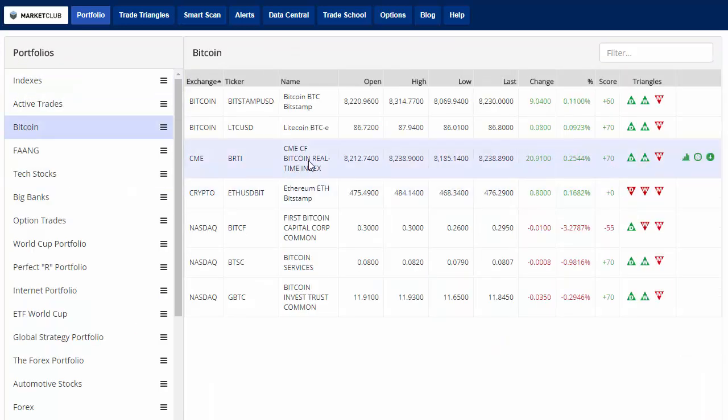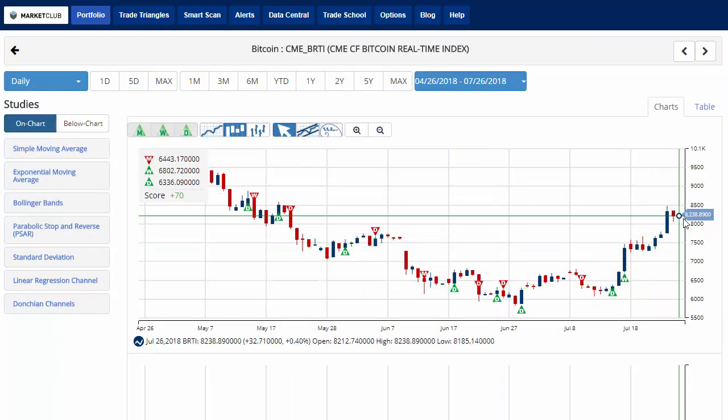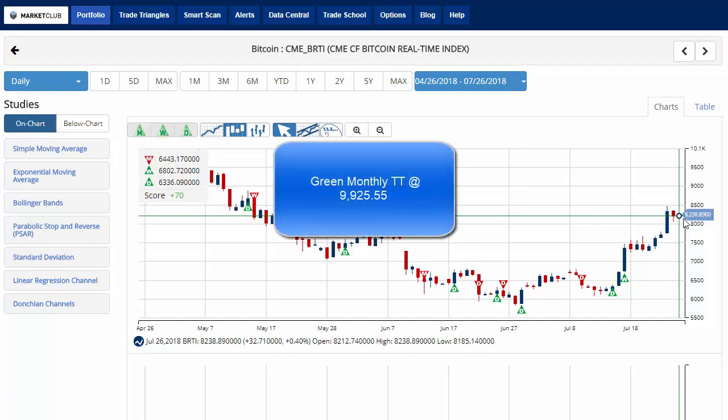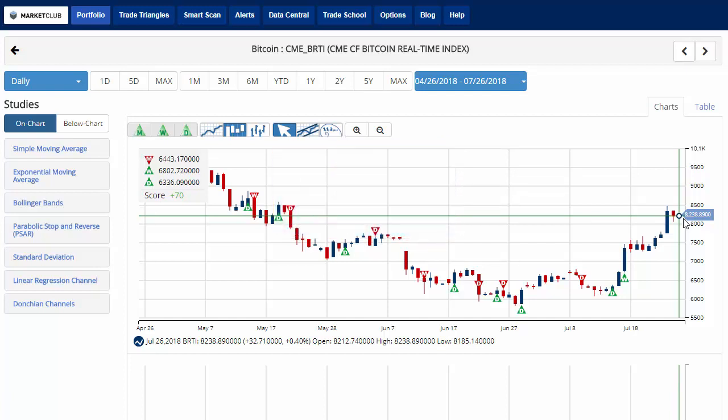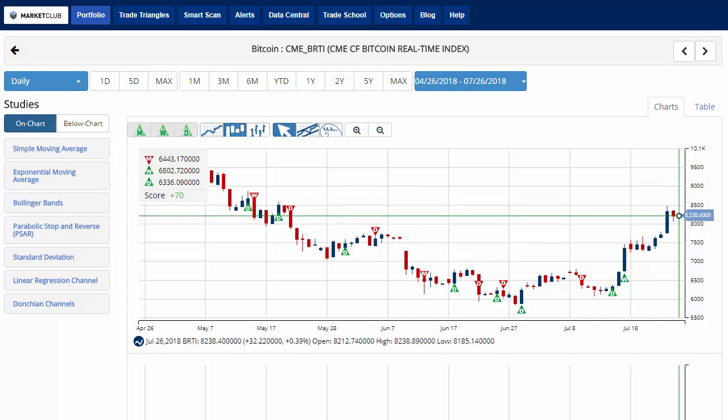Going to our bitcoin portfolio — taking a look at bitcoin, eking out a small gain on the day after reversing from some losses early on. The chart analysis score is plus 70, indicating that overall we are in a sidelines position for bitcoin at the moment. Our key level to watch is 9,925.55. A move above that level would issue a green monthly trade triangle indicating a move back to a long position for bitcoin. That level will come down as we get into next month, so next week I'll get you a new level to watch.